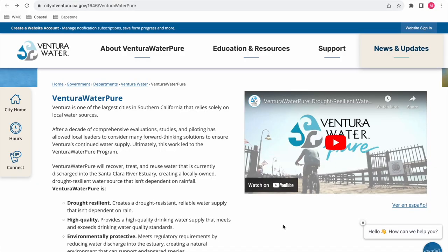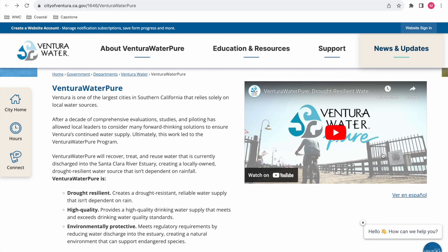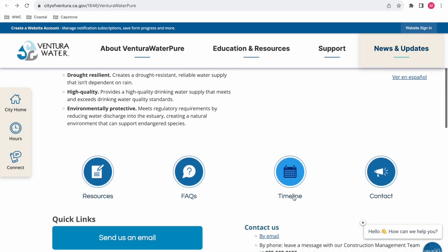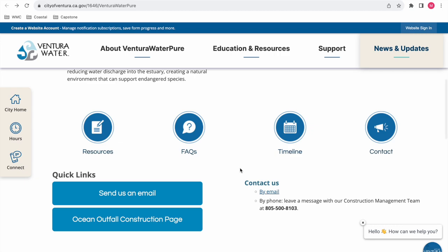After scanning that QR code, I'm brought to this website where I can get insight on what Ventura Water Pure is and what it's meant to do. There's also a video summary of all this information that's less than two minutes, which was super beneficial to watch. I also really appreciate how easy it is to contact them — sometimes it's hard to find how to reach someone if you have a concern or a question, so I appreciate that.